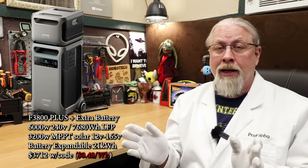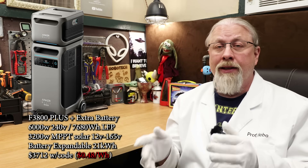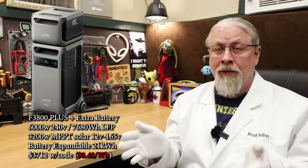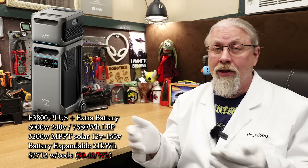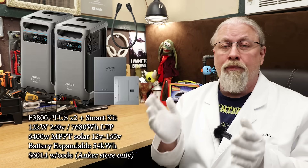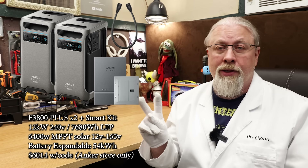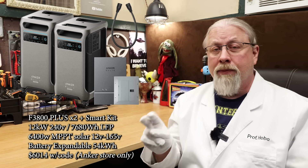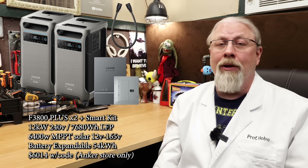This is the best deal per watt hour Anker offers for a native 240 volt system, and the bundle I'd get for basic home backup or RV camping — it can run an air conditioner along with the fridge all night. If you need a true home backup solution, you can double both the battery and inverter power by getting two Solix F3800 Pluses and plugging them into your home wiring using their smart home power kit for $6,398, or $6,014 with code.